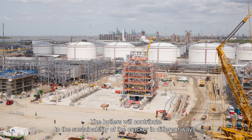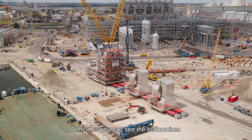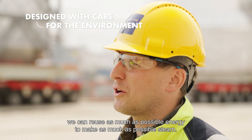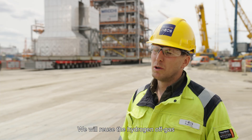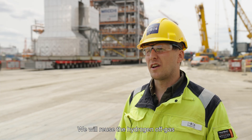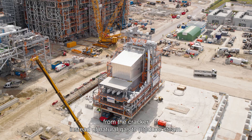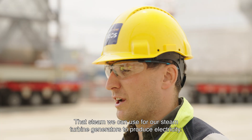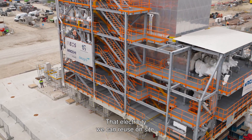The boilers will contribute to the sustainability of the cracker in different ways. Behind us, you can see the economizer. Due to the economizer, we can reuse as much energy as possible to make as much steam as possible. We will reuse the hydrogen off-gas from the cracker instead of natural gas to produce steam. That steam we can use for our steam turbine generators to produce electricity, and that electricity we can reuse on site.